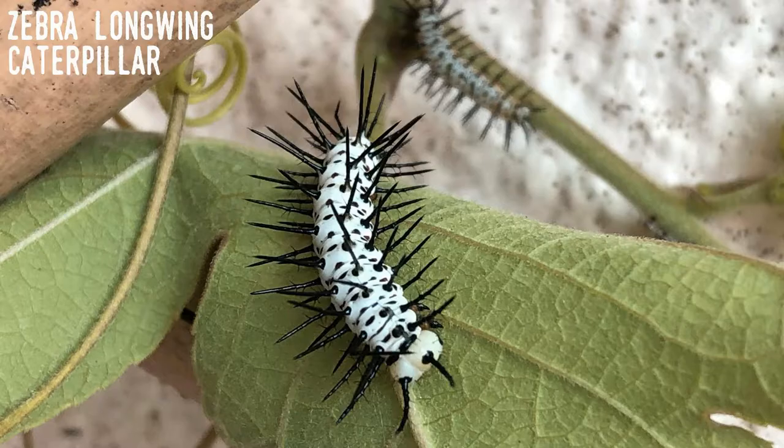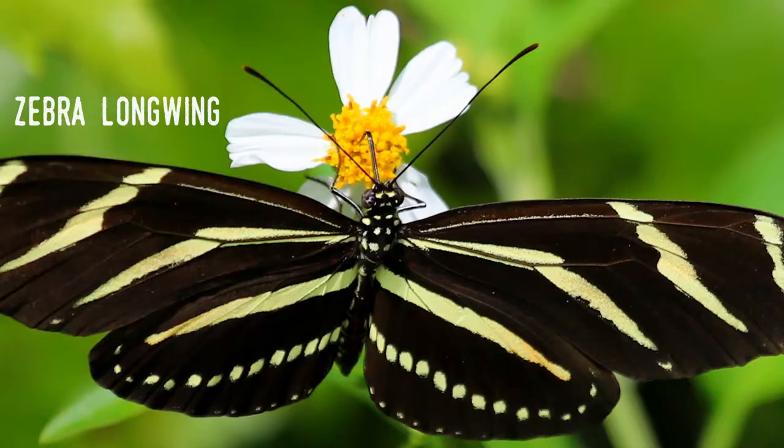Female zebra longwings lay their eggs on the Passion Flower plants, and the caterpillars feed exclusively on the leaves. They even avoid the plant's defenses — the annoying fine hairs known as trichomes — in two rather clever ways: by simply eating the tips or by covering the trichomes with silk.